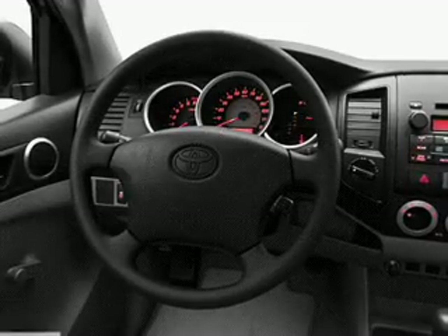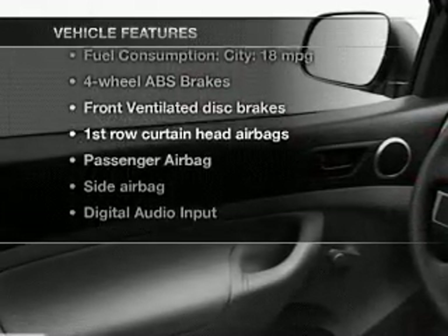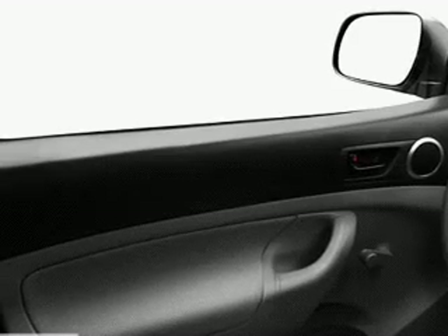The anti-lock braking system will help deliver you safely to your destination. Plus, enjoy these notable features that are included in this vehicle: an AM FM stereo with a CD player, power steering, and air conditioning.